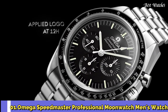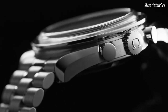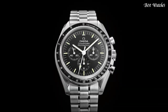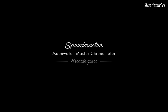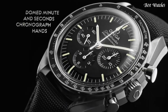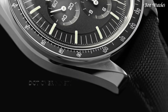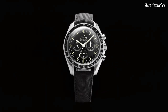Number 1. Omega Speedmaster Professional Moon Watch Men's Watch. Stainless Steel Case with a Stainless Steel Bracelet, Fixed Stainless Steel Bezel with Black PVD Ring showing Tachymeter Markings, Black Dial with Luminous Silver Tone Hands and Index Hour Markers. Dial Type: Analog. Chronograph. Scratch Resistant Hesalite Crystal. Case Size 42mm, Case Thickness 14.3mm, Band Width 20mm. Water Resistant at 50m. Functions: Chronograph, Hour, Minute, Second, Tachymeter. Swiss Made.